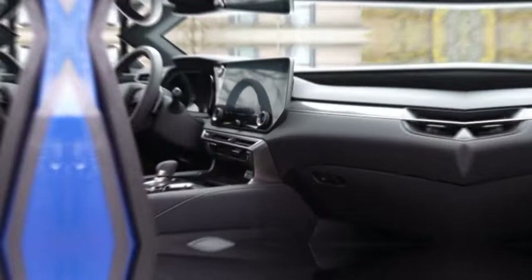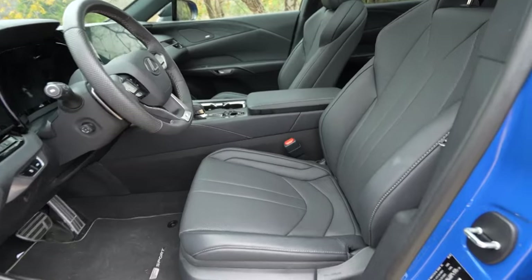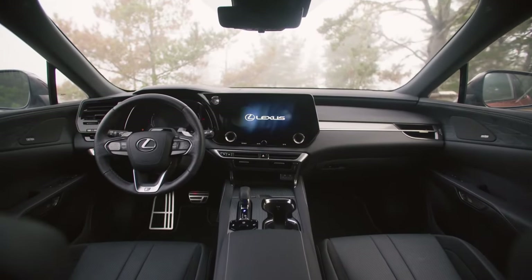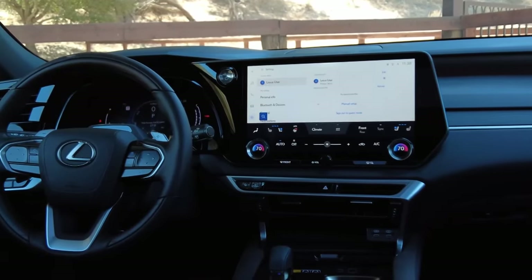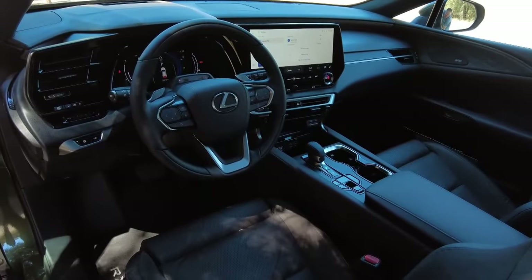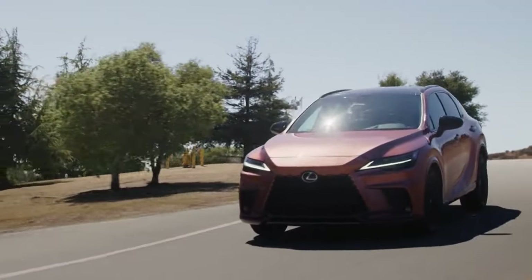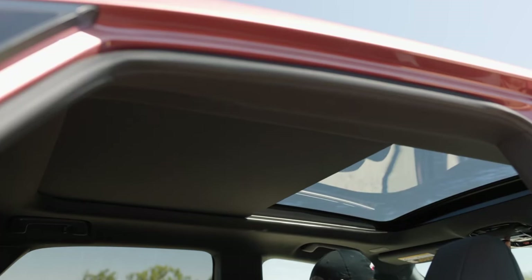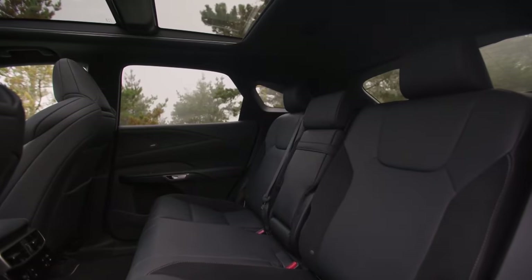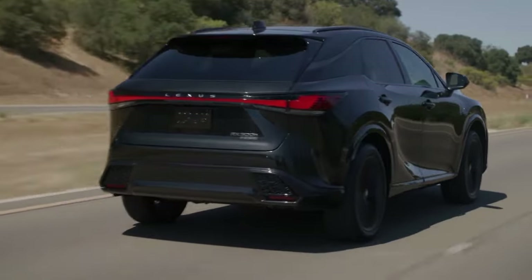The old RX's interior was nice enough, but some materials needed to match the quality of others. The redesigned model makes the overall quality more consistent, and everything you see and touch has an upscale feel. A nice detail in the new cabin is available suede door panel inserts, which create a unique look and are standard on upper trims. A longer wheelbase is said to make for a roomier cabin, but the redesign slightly lowers the overall height, and an available panoramic moonroof can intrude on headroom for rear seat passengers. Taller folks in the back might find they have to recline the seat backs to avoid making contact with the roof.